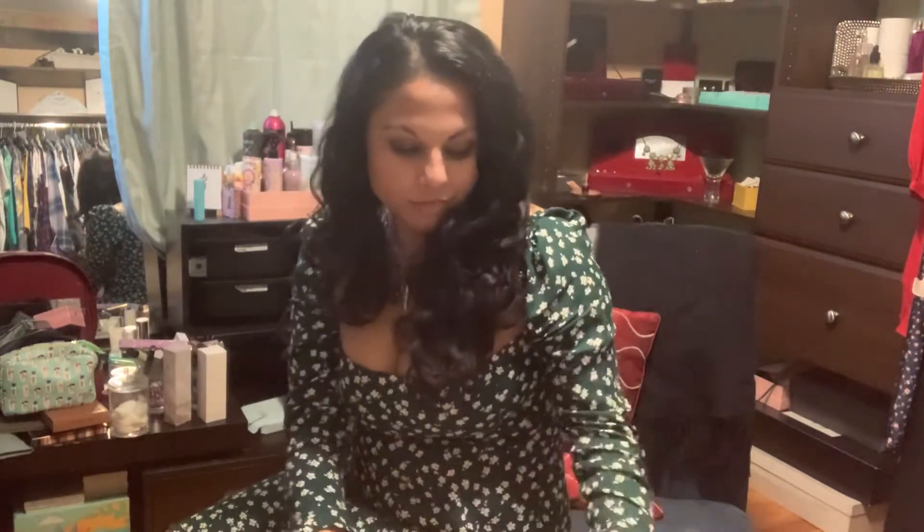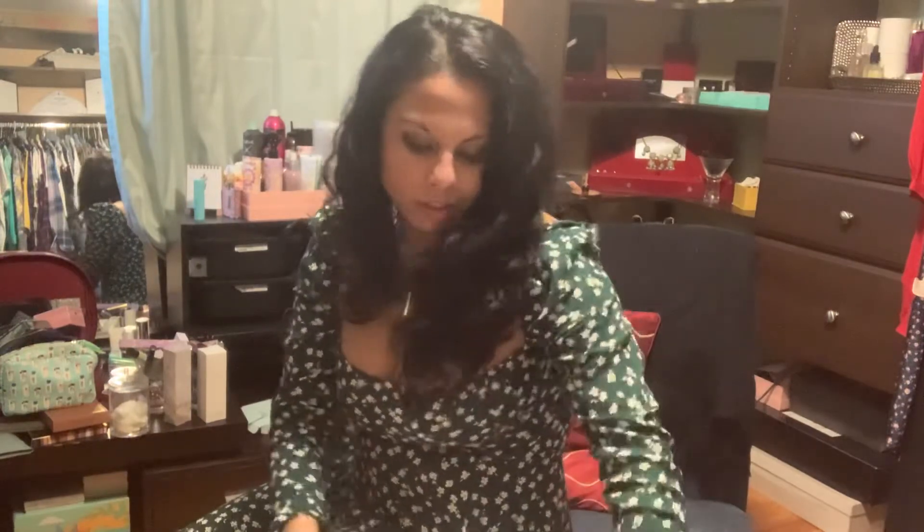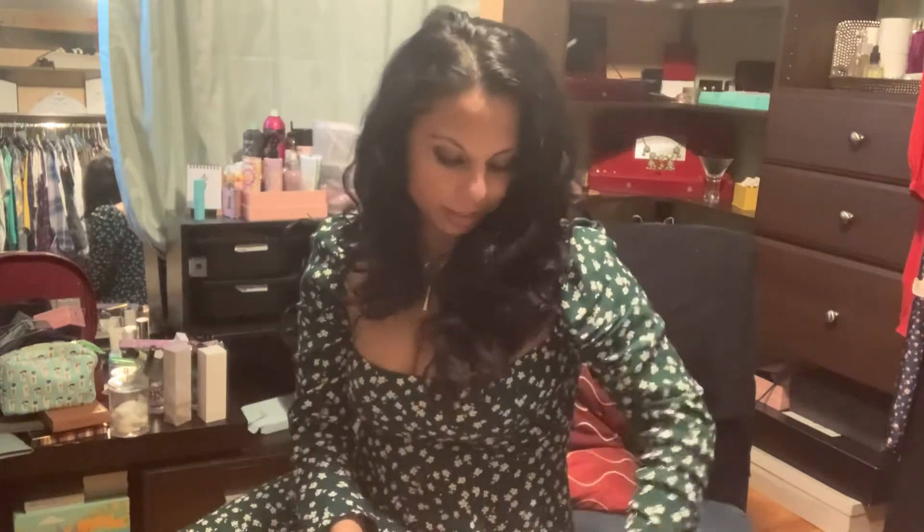Hi friends, welcome to 15 Days of Unboxing. Today I have for you the Allure June 2020 box. Allure costs $15 a month, but you can pay for the whole year for $165, which comes out to about $13. It's fantastic for the price because you usually get about two full-size products and maybe two to three deluxe or sample size products. This time they had some items I really wanted to try, so I'll get right into it.